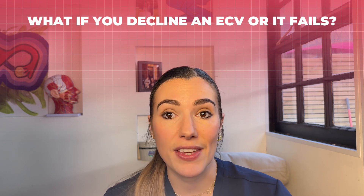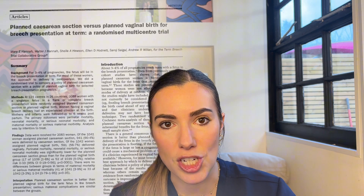What if you decline ECV or it's not successful? Having an ECV is absolutely a personal choice and it's not your only option. You can decide between having a vaginal breech delivery or a planned cesarean section, which would usually take place around 39 weeks. The main reason most breech babies in the UK are born by cesarean section was as a result of the Term Breech Trial, published in the year 2000, which analysed 2,088 women at 121 centres in 26 countries. Its results concluded that planned cesarean section significantly reduced neonatal mortality compared to vaginal breech delivery, leading many units to completely stop all vaginal breech births.